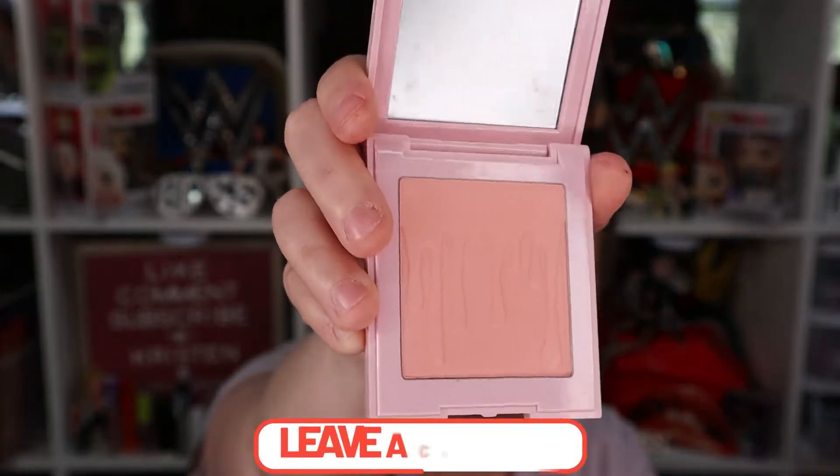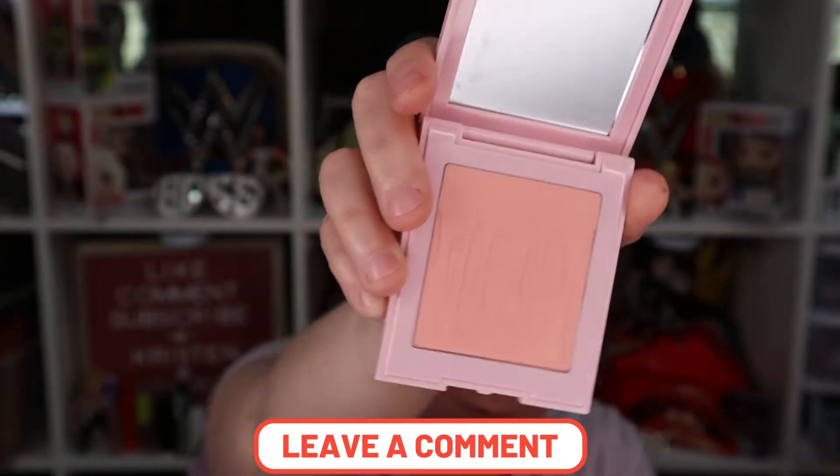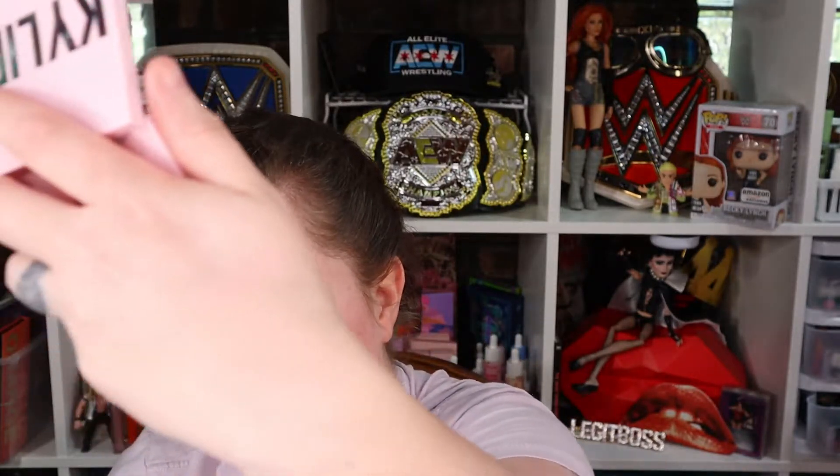The next thing — this was on sale. This is a Kylie Jenner blush. I want to say it was like six or nine dollars. I just wanted to try it, but it looked a lot more pink on the website. This does say 'Pink Power' but it doesn't look pink, not what I would think of as pink. I'm gonna swatch this on my hand here — you can barely see that, but it looks better than the Jacqueline Cosmetics ones, I'll tell you that.